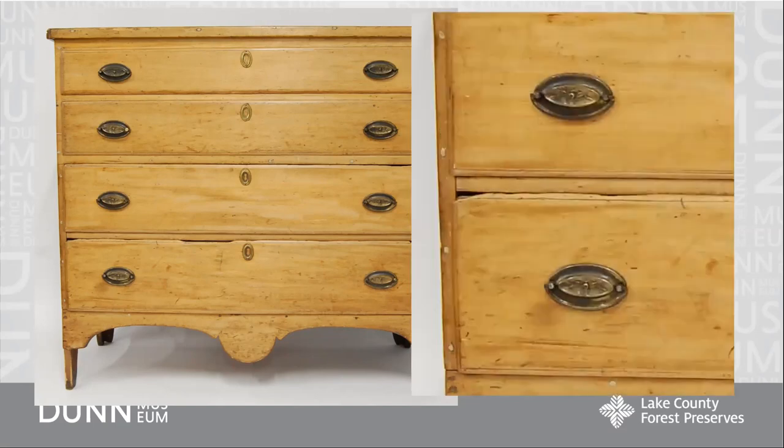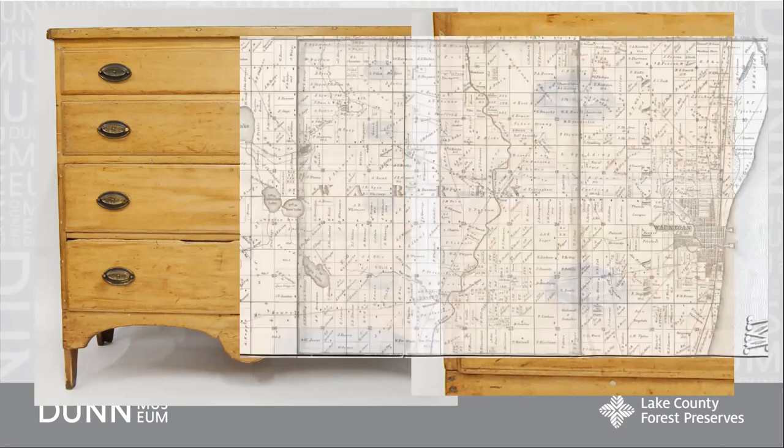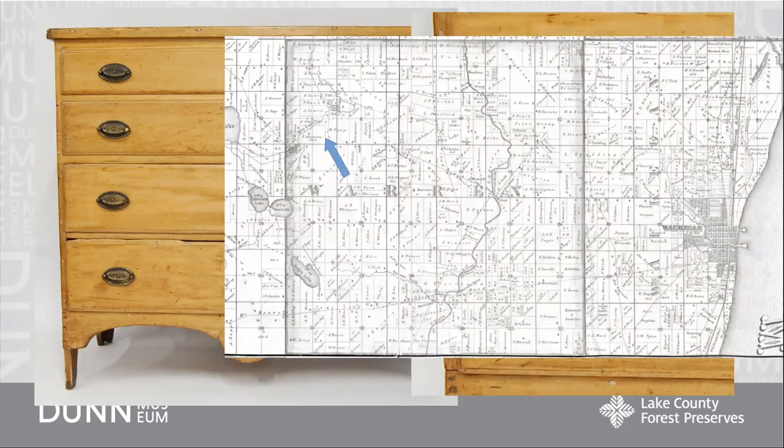If you look at the edge of the piece here, there are holes all the way around that have been filled in with wood putty. The family story is that they nailed boards on it to keep it shut while transporting because it had all their family possessions in it. They settled on a farm up in Warren Township, and this chest was likely one of the first pieces of actual furniture they had there since they brought it with them all the way.